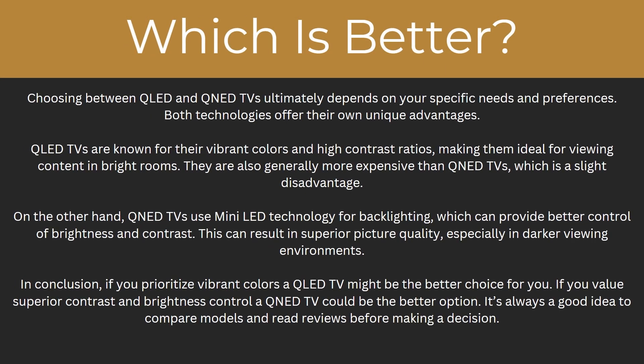So which is actually better? Choosing between QLED and QNED TVs ultimately depends on your specific needs and preferences. Both technologies offer their own unique advantages. QLED TVs are known for their vibrant colours and high contrast ratios, making them ideal for viewing content in bright rooms. They are also generally more expensive than QNED TVs, which is a slight disadvantage. On the other hand, QLED TVs use mini-LED technology for backlighting, which can provide better control of brightness and contrast, resulting in superior picture quality, especially in darker viewing environments.